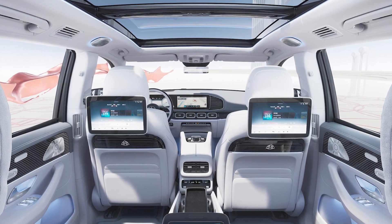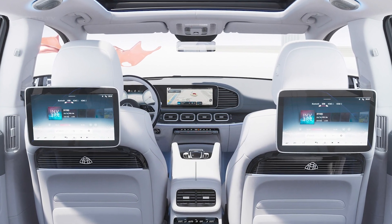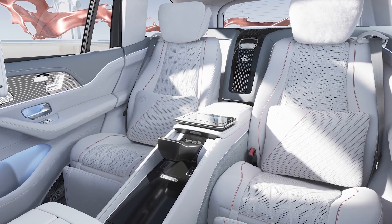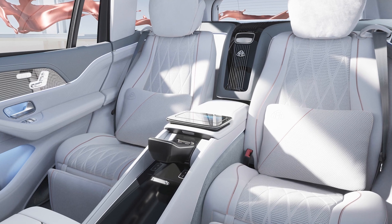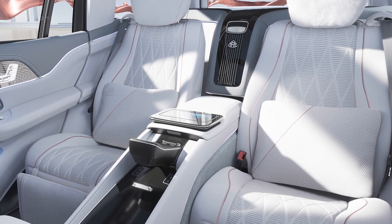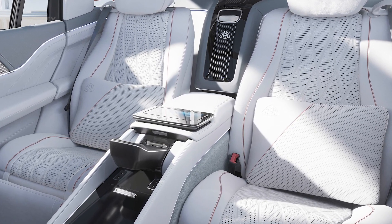Inside, the Maybach GLS offers extraordinary luxury with ambient lighting that projects an animated Mercedes Maybach pattern. The seat covers have a new design with high-quality diamond pattern quilting and specific perforations. There are also exclusive color combinations available, such as Manufacture Crystal White Silver Grey Pearl and Manufacture Mahogany Brown Macchiato Beige.